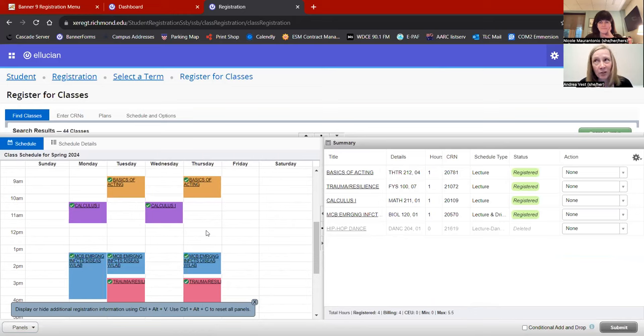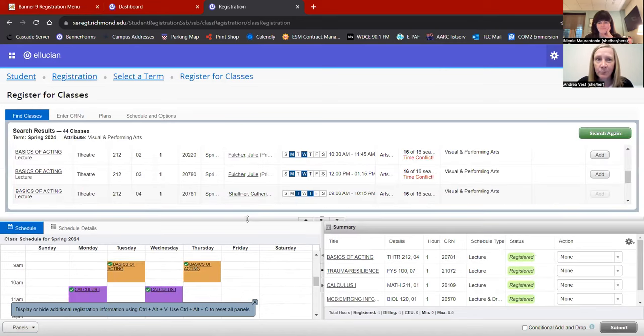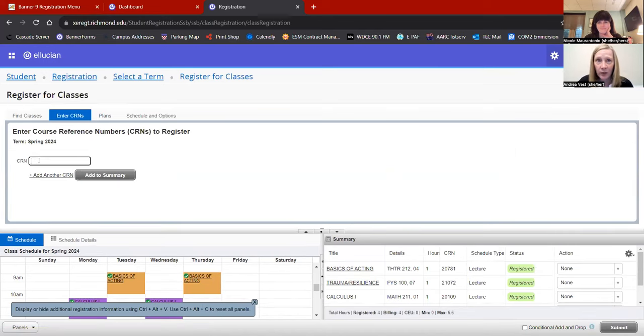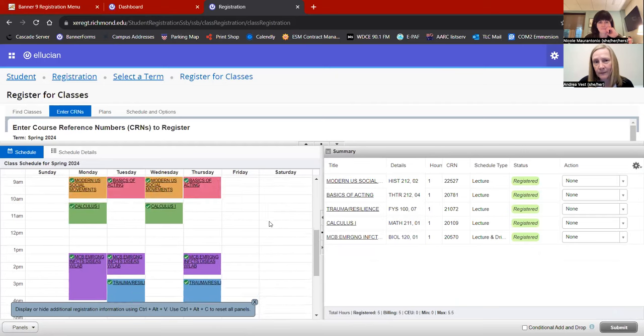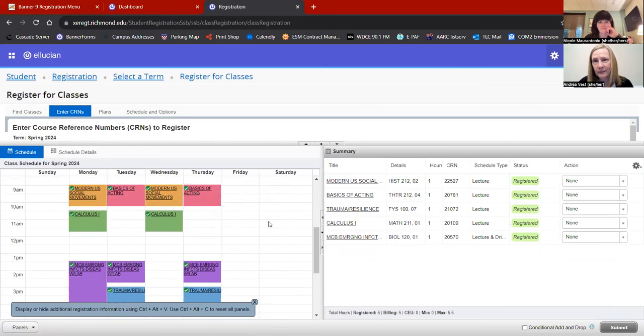After a bit more reflection, I think I'd also like to take a history class since my Monday/Wednesday looks a little open. I found a history class on my backup list. To show how to use a CRN to register for a backup: I plug in the CRN, add it to my shopping cart, and submit. I now have five units registered and I'm happy with that.